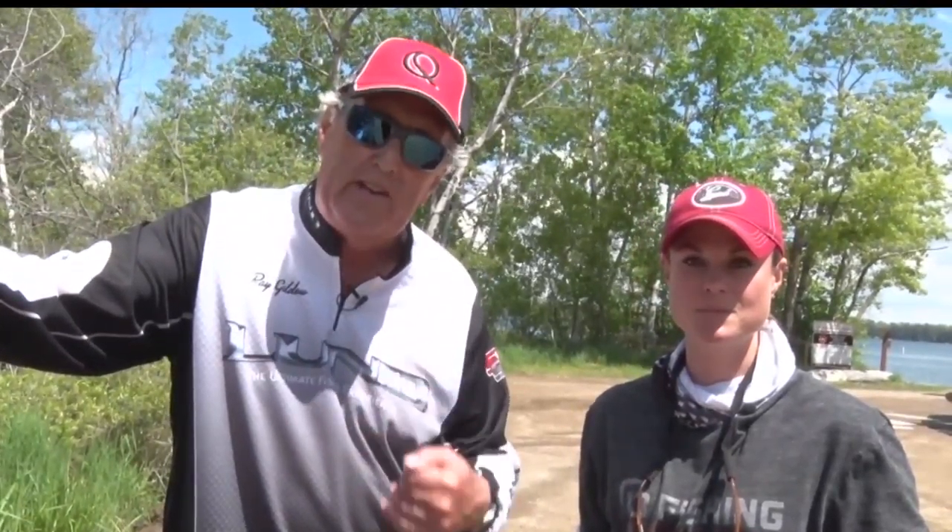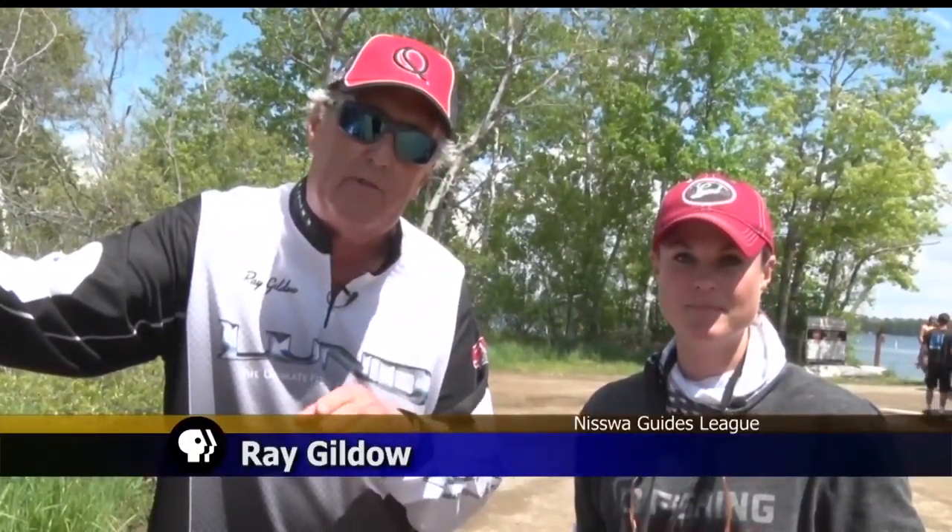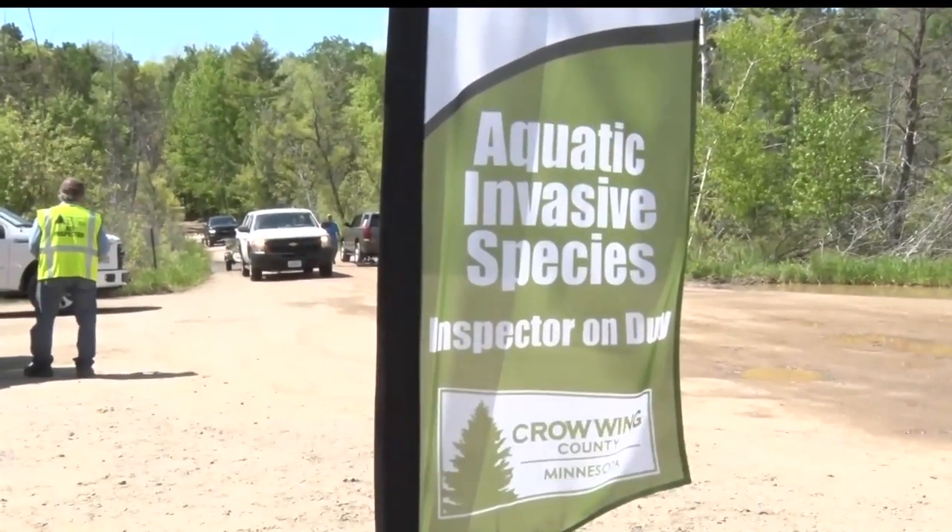The segment this evening is about cleaning, draining, and drying your boat when you get through fishing, to make sure you're not transporting any aquatic invasive species from one lake to another.